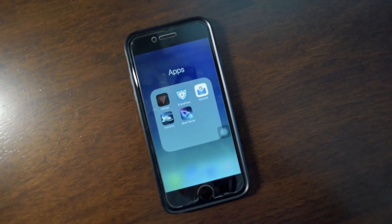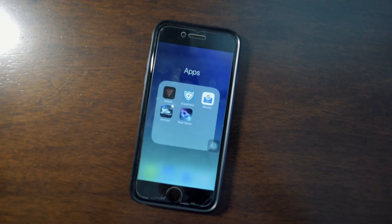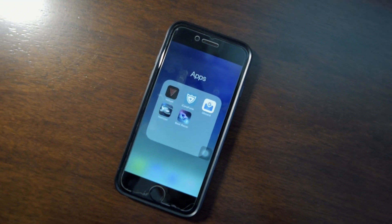What's up guys, this is AK and in today's video I want to share with you guys five apps that I think you guys should try out. So without any further ado, let's get started.